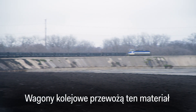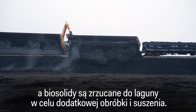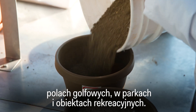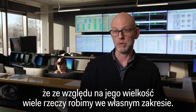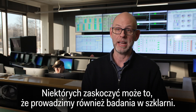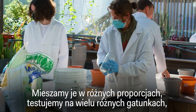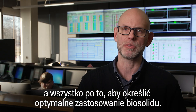The rail cars transport this material a few miles away on a private railroad, and the biosolids are dumped into a lagoon for additional treatment and drying. The final product is fertilizer that can be used on farm fields, golf courses, parks, and recreational facilities. Because of the size of the Stickney Plant, we do a lot of things in-house, including an entire laboratory for monitoring and research. We even have a greenhouse where we take our biosolids, mix them with soils in different proportions, and test them on many different species to determine the optimum use for that biosolid.